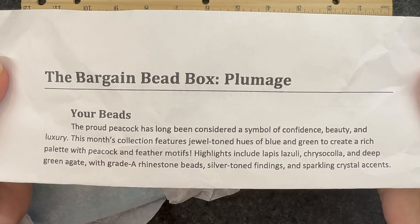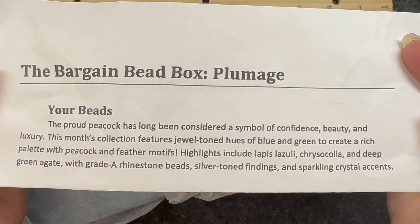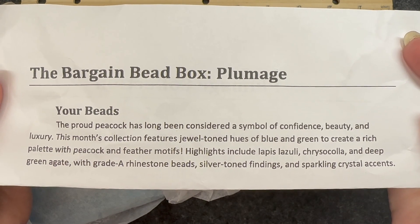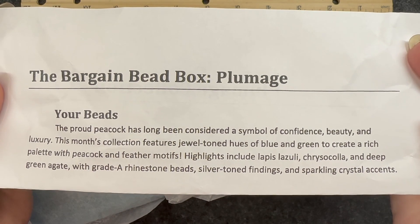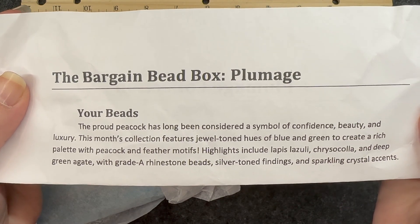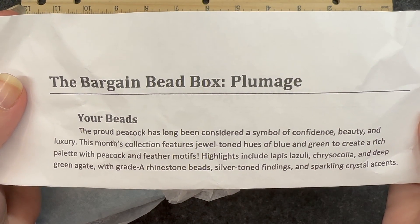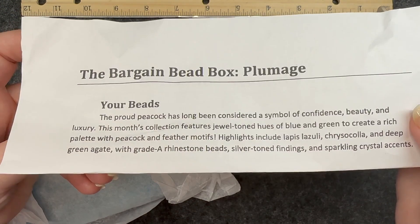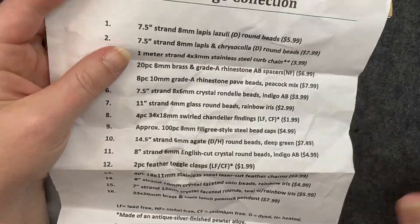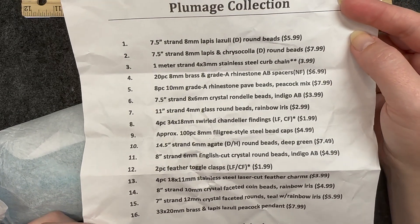So as we can see, the theme for this month is Plumage. It says the proud peacock has long been considered a symbol of confidence, beauty, and luxury. This month's collection features jewel tone hues of blue and green to create a rich palette with peacock and feather motifs. Highlights include lapis lazuli, chrysocolla, and deep green agate with grade A rhinestone beads, silver tone findings, and sparkling crystal accents. There's also a code for 30% off orders from their website if you have a subscription, and on the back there's a detailed list of everything that came in the box.